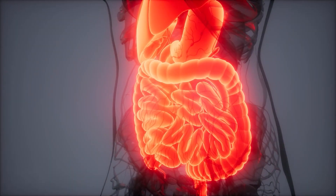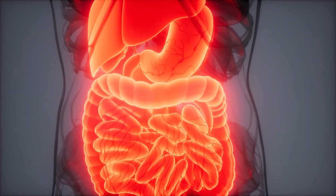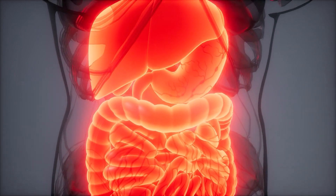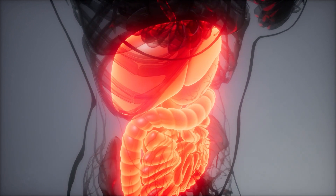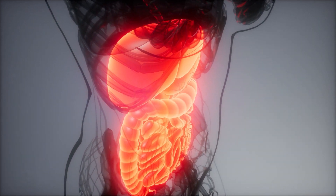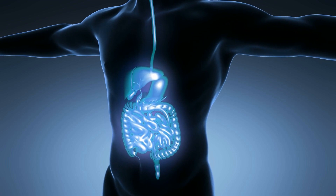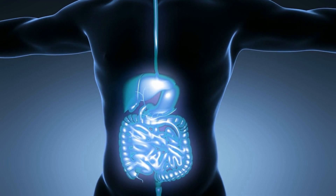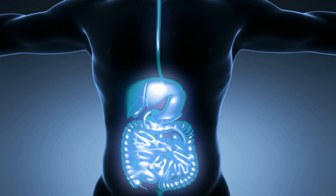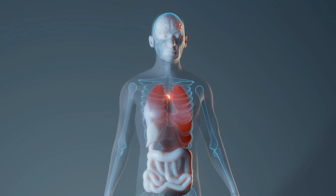The small intestine is a long, coiled tube that is responsible for the majority of nutrient absorption. The walls of the small intestine are lined with tiny, finger-like projections called villi and microvilli, which greatly increases the surface area for absorption. The small intestine also plays a role in the secretion of bile, which is produced by the liver and stored in the gallbladder. Bile helps to emulsify fats, making them easier to digest.